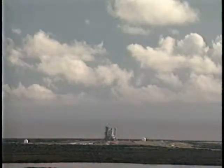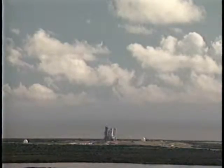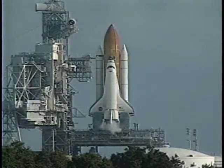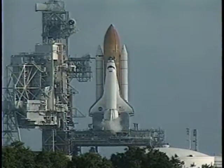T-minus one minute and counting. We're transferring to Orbiter Internal Power at this time, and Atlantis is now running off its three onboard fuel cells. Coming up on a go for auto sequence start in about 10 seconds. And we have a go for auto sequence start — Atlantis' onboard computers have primary control of all the vehicle's critical functions.